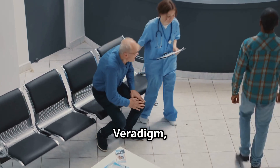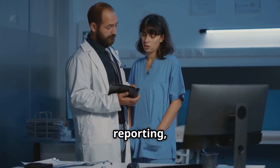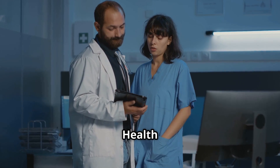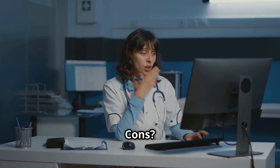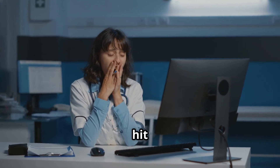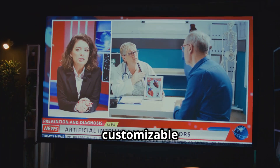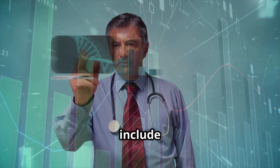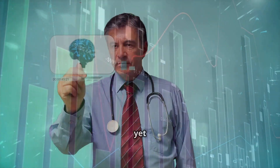Allscripts, now under Veradigm, has a stronger presence in outpatient clinics. Pros: decent reporting, good for medium-sized primary care setups. Clinics like Midtown Health and Riverside Medical have seen improved workflow efficiency. Cons: the user interface feels a bit outdated and support can be hit or miss. Notable features include integrated telehealth services and customizable templates. AI features: Veradigm is starting to include more predictive analytics and population health tools, but AI is not yet a core strength.